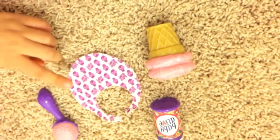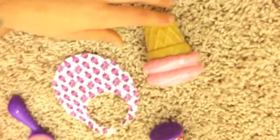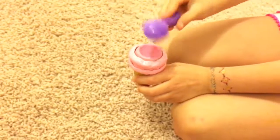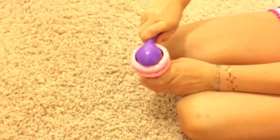She has an ice cream scoop, she has some sprinkles, and she has an ice cream cone. You can press this down and the ice cream comes up through the cone.